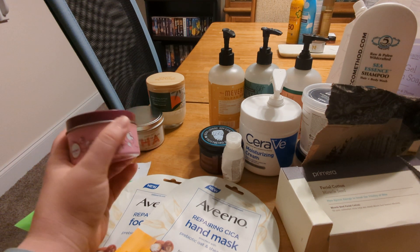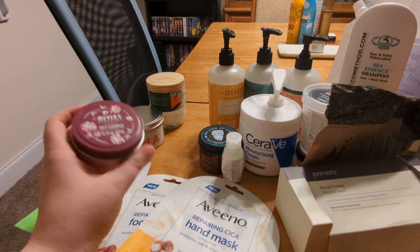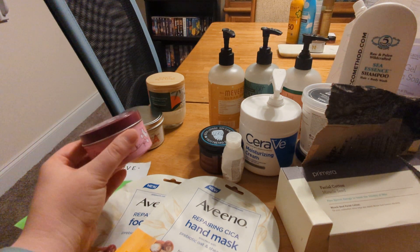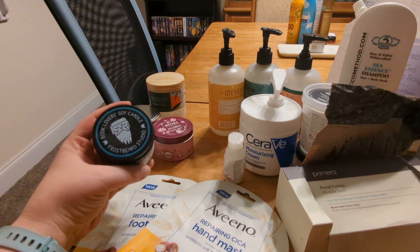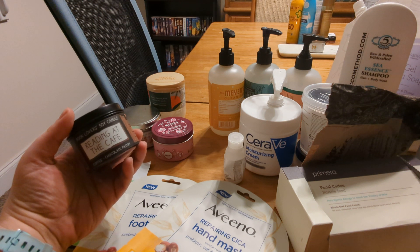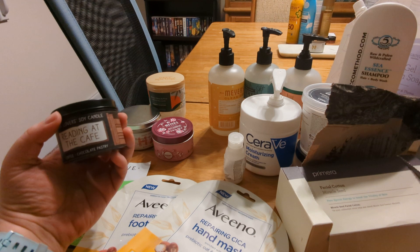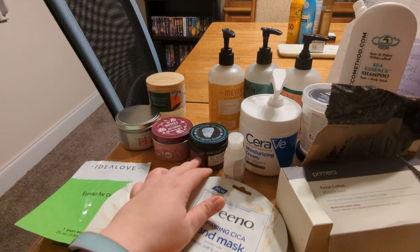This Mrs. Meyers Clean Day soy candle in a tin is in the peony scent. I'm pretty sure this was a free gift with purchase from a Grove order. It smells good — I did burn it very quickly because it's a pretty small candle at 2.9 ounces, but I did like this one and would get that scent again. This Frostbeard Studio Book Lovers soy candle in the scent Reading at the Café smells like coffee and chocolate pastry — it is magical. It's also a small candle but completely soy.